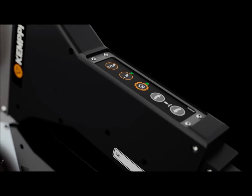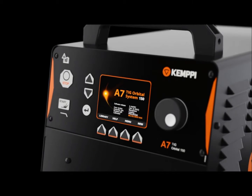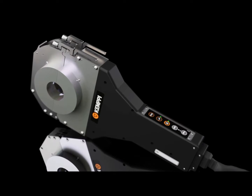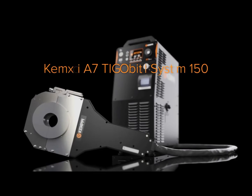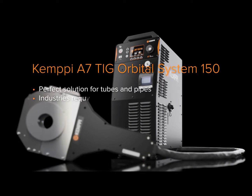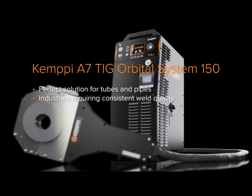When top-of-the-line mechanization hardware is combined with the best welding process know-how in the field, you have something unique at hand. The Kemppi A7 TIG Orbital 150 System is the perfect solution for tubes in any industry requiring consistent weld quality in tube welding.